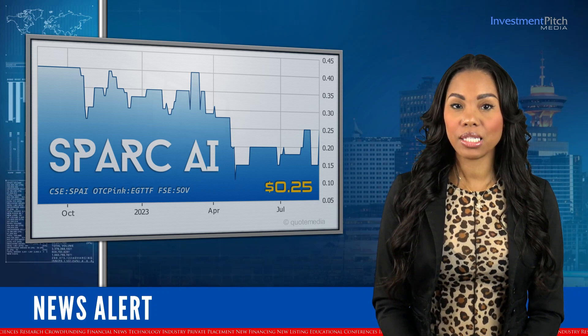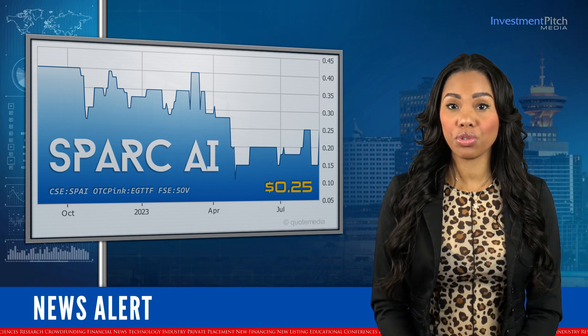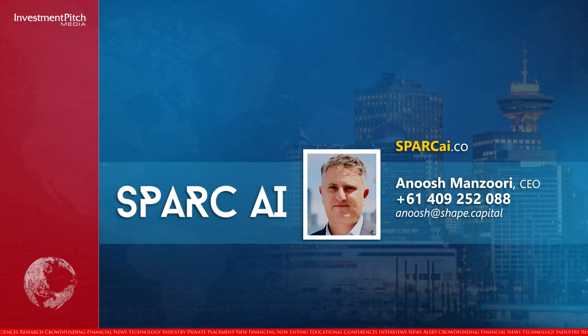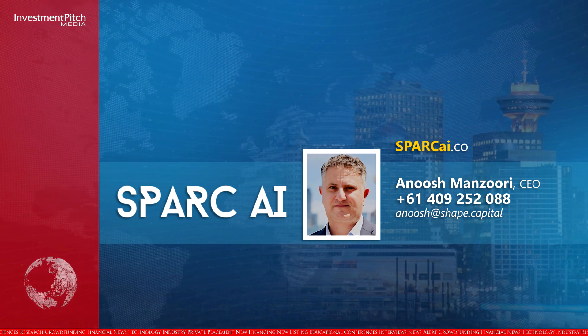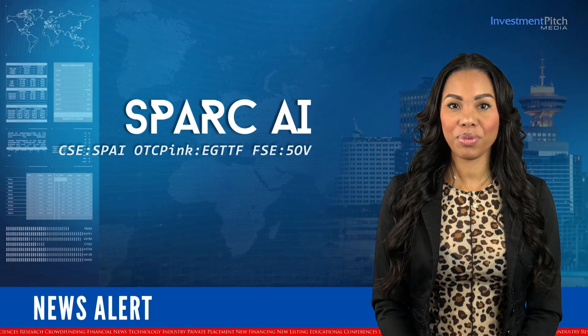For more information about Spark AI, please visit the company's website at sparkai.co, contact Anoush Manzouri, CEO, at 614-09-252-088, or by email at anoush@shape.capital. I'm Katrina Cotten for Investment Pitch Media.